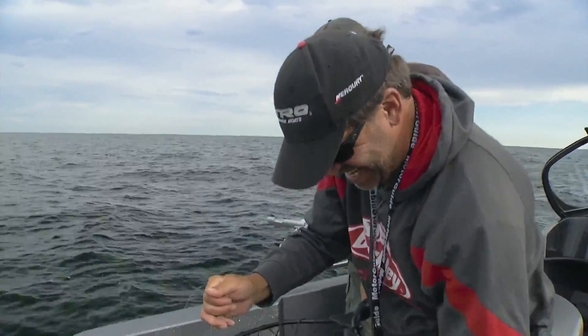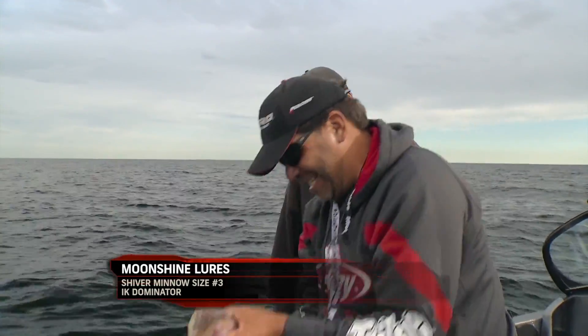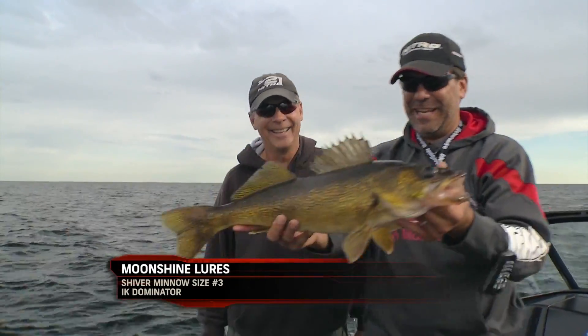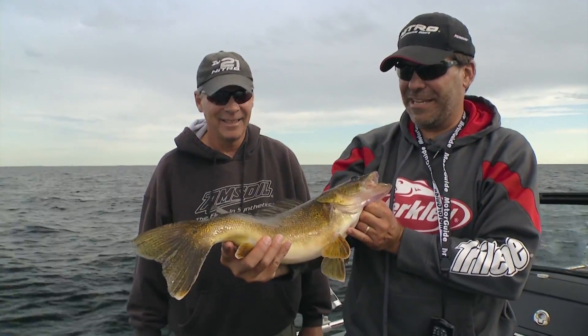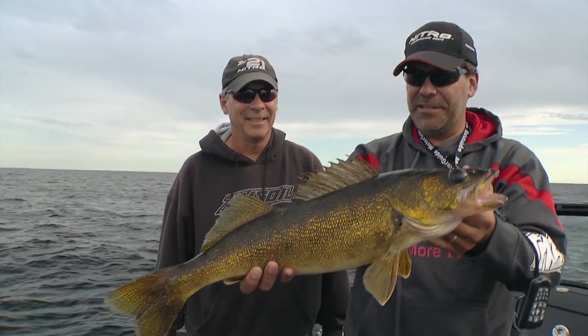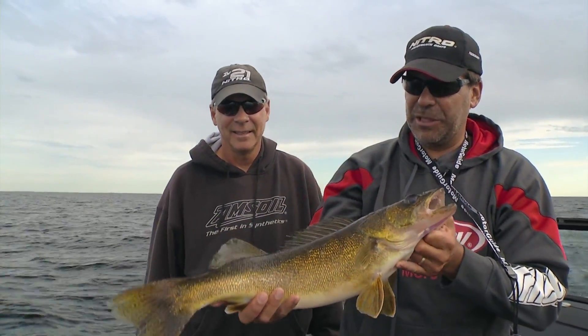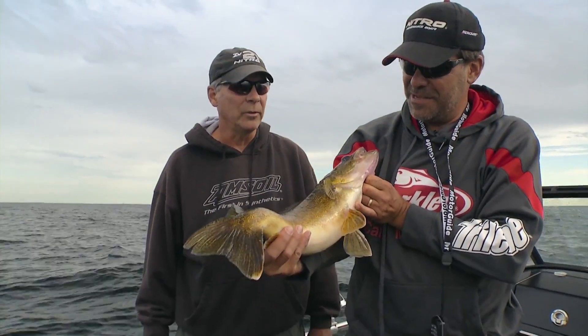Oh yeah. Well, I saw him down there — he looked bigger than that underneath. Look at how he whacked it up. It was way in its mouth. There's no doubt it hit. Look at that. They're so pretty up here — they're so dark. I mean, they're almost like a Canadian shield fish. And that's what happens in this clear water. People don't realize, but the cleaner the water, the darker the walleye is going to be. Yeah, especially when they're a little deeper like this. That's a good fish.